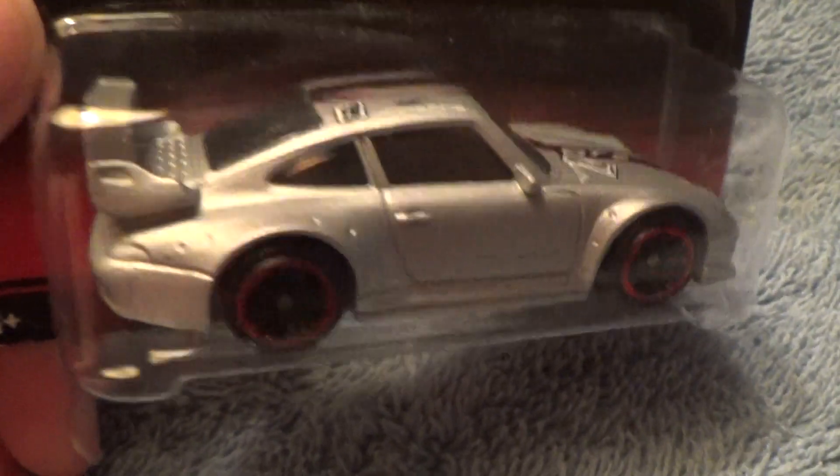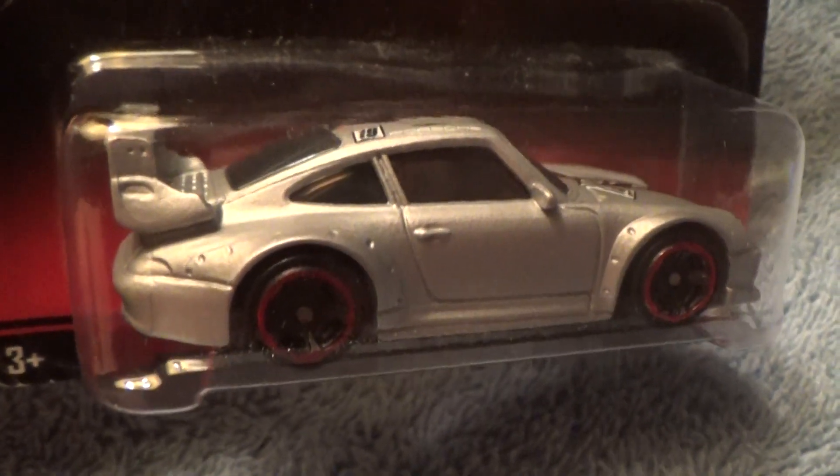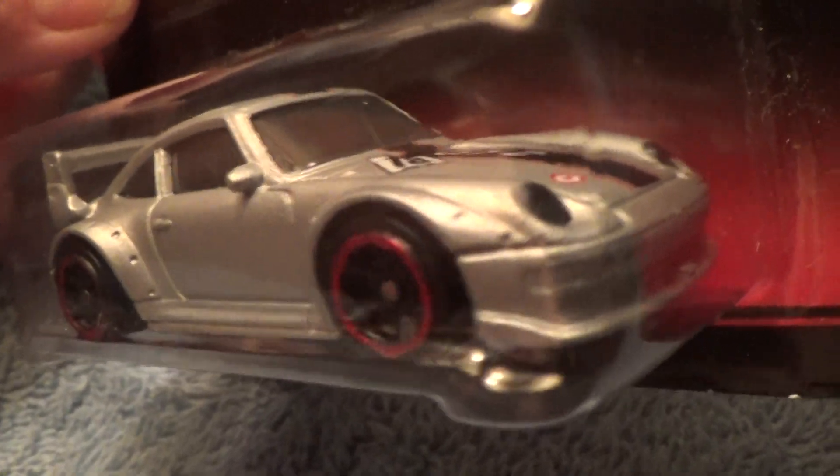Porsche 993 GT2 — part of the Porsche series. These came in a set of eight in the beautiful, wonderful, and marvelous year of 2015. Whenever I'm doing this review, I'm just doing it up good with my Porsche.